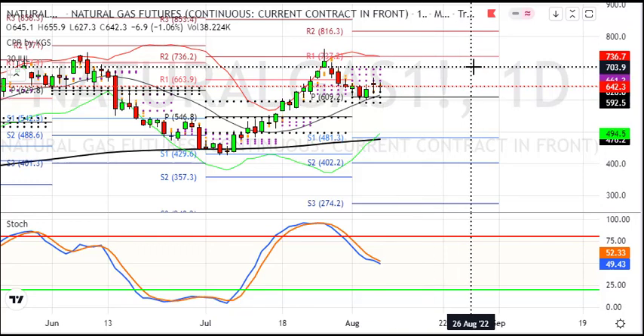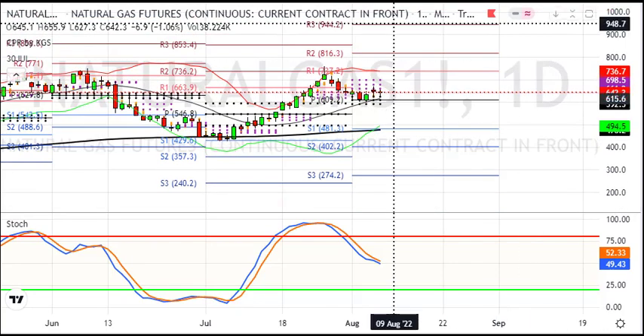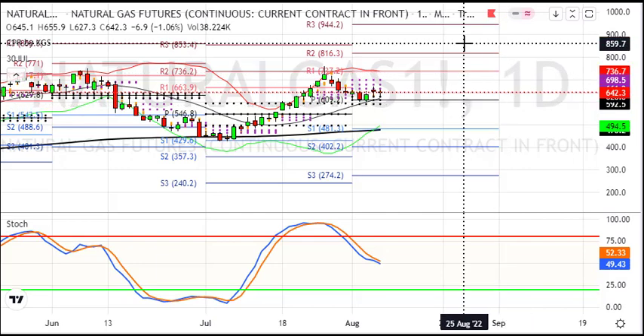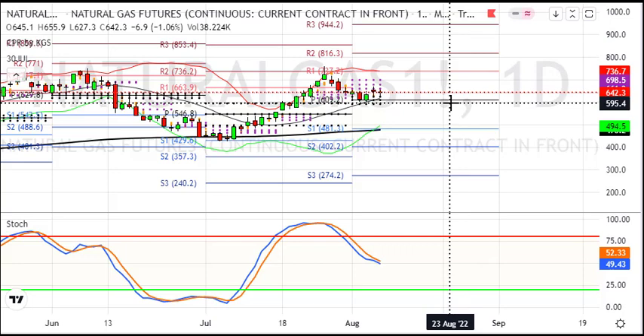At 5.90 you can see a breakdown level. Your strategy here: targets of 735, 800, and then 950 are what you can expect for natural gas. So when it comes to the 590–600 level, you can use a buy-on-dip strategy. Short-term target is 735, then 800, and last 950.